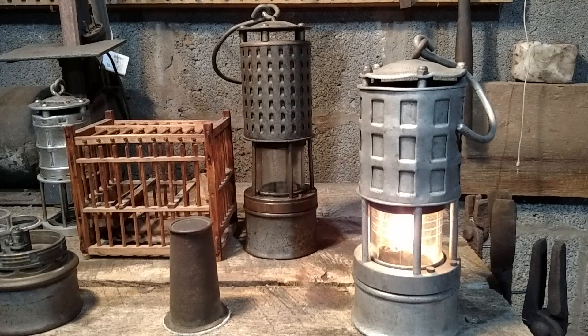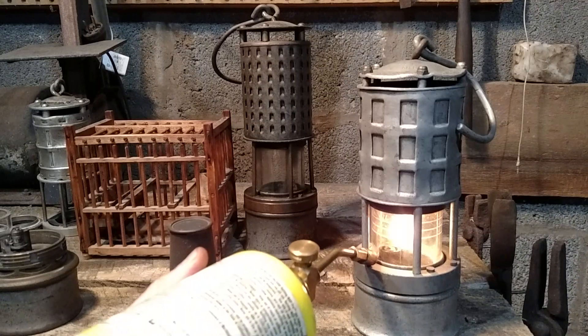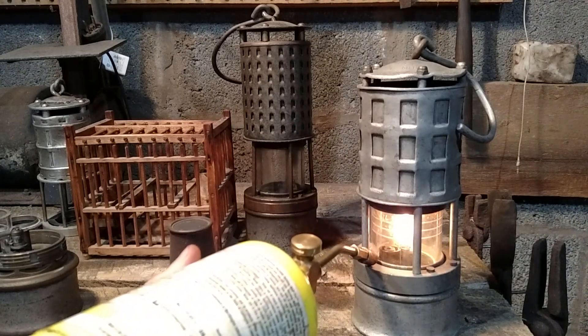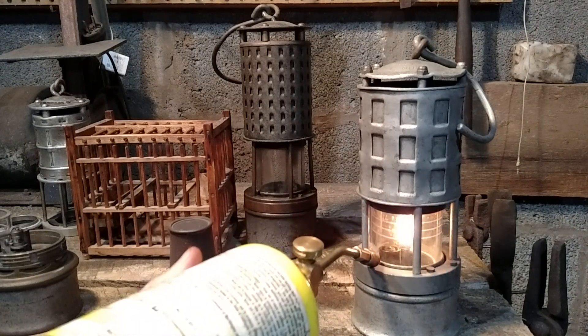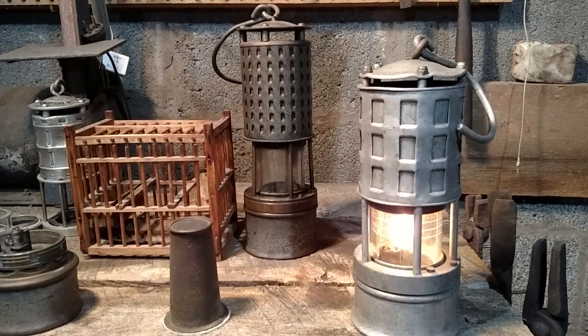We can demonstrate an explosive atmosphere by applying gas to this lamp here. You can watch the flame pop like that. If a miner saw that, he knew there was methane, or if it blew completely out. Also, if there was a subtle rise in the flame, that would be another good indication that the atmosphere was unsafe.